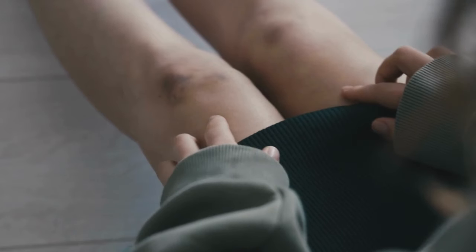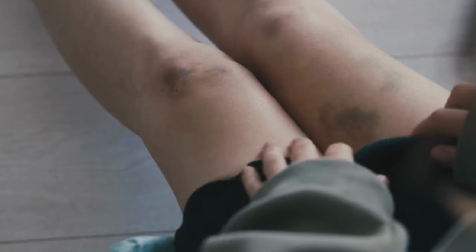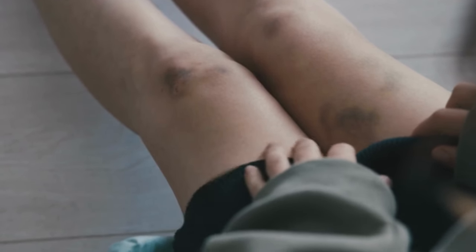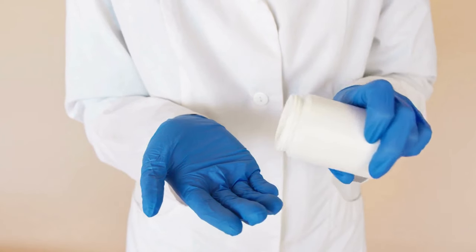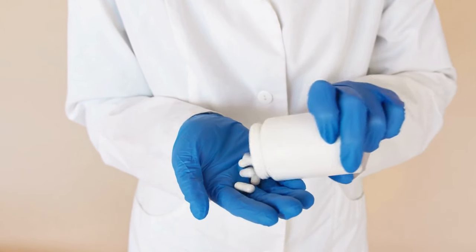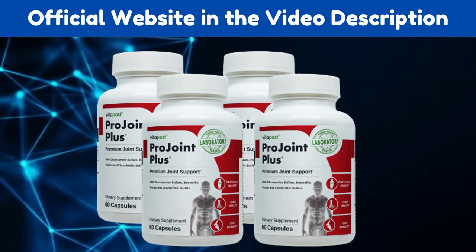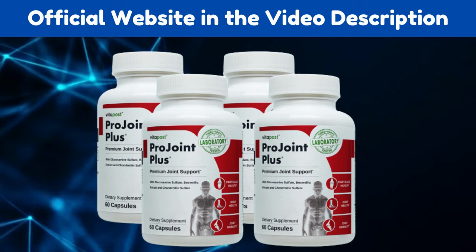So what is ProJoint Plus? VitaPost's ProJoint Plus is a new health supplement that mixes a few unique herbs to enhance your joint health in many ways. This formula improves your mobility and diminishes your inflammation, allowing you to move your joints as you please, even if you've had the problem for years.